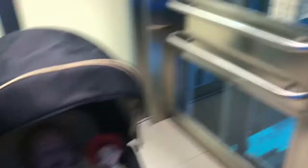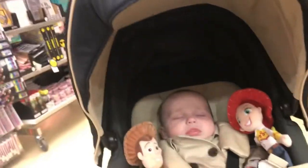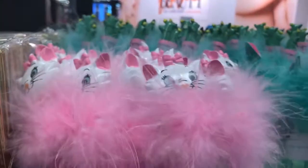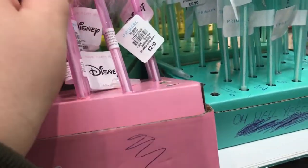So we're now at Primark and going up to the top floor. I'm heading to the stationery section first because there's supposed to be a new Marie bobblehead pen out, and I was really hoping they'd have them in — and yes they do! So I'm going to get this. It's £2, so I'll be getting it.